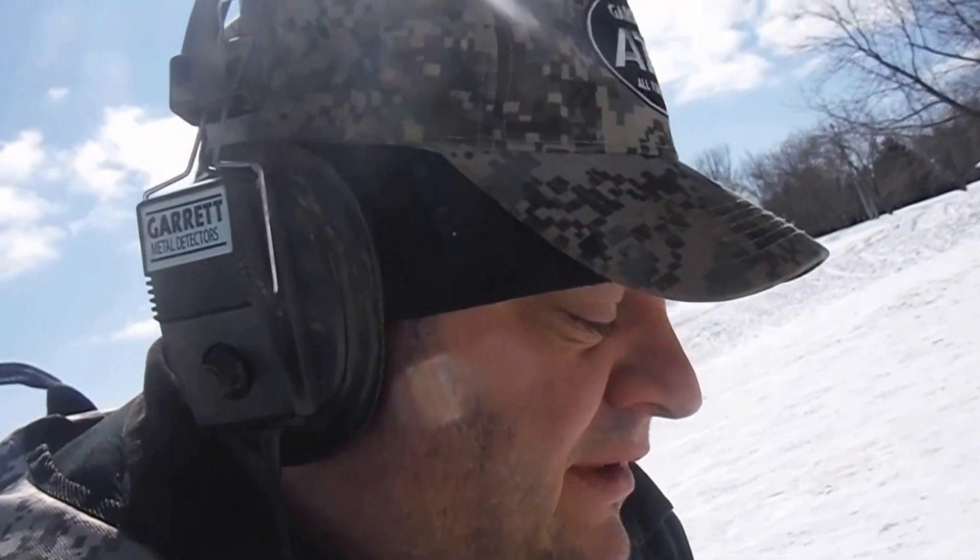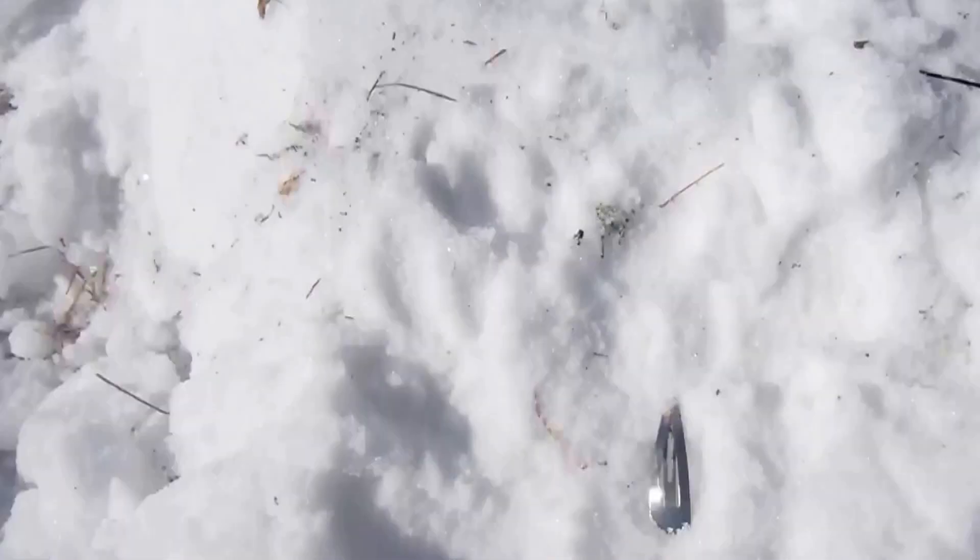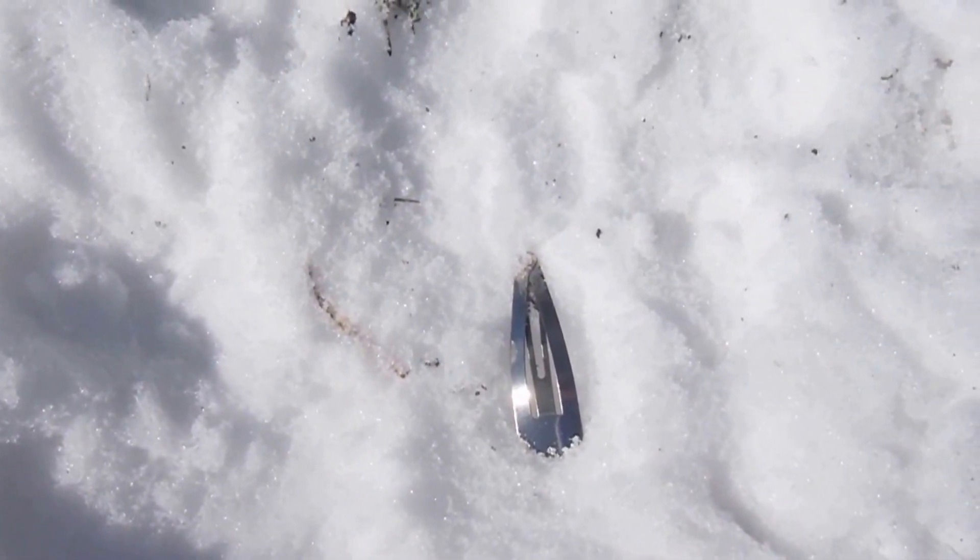Looks like someone lost their hair clip here. It gave a good signal — it was up in the high 70s, so I had to dig it. It's not jewelry, but it's a hair clip — something to find. Let's go on to the next one and see what we get. Have a look at the find here. See you at the next hole.